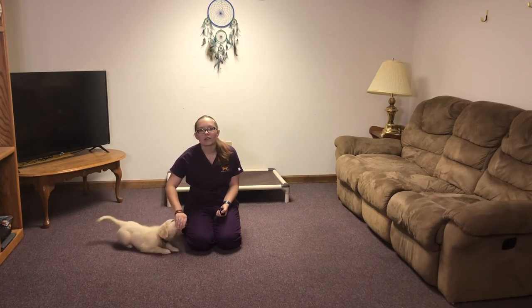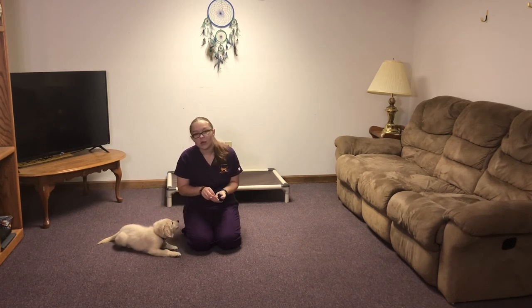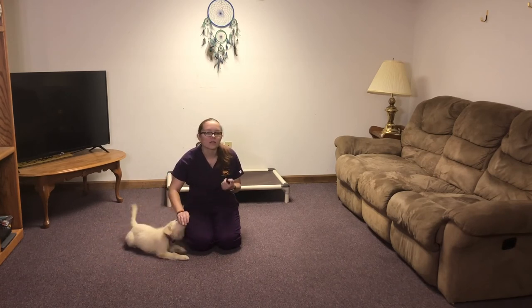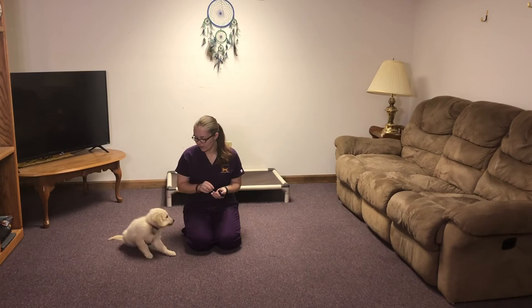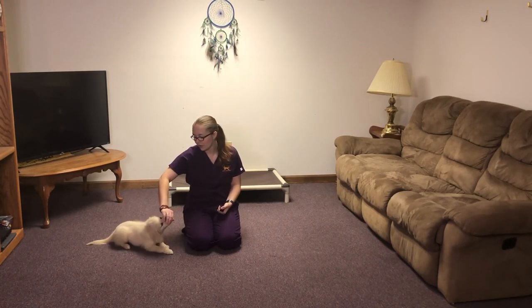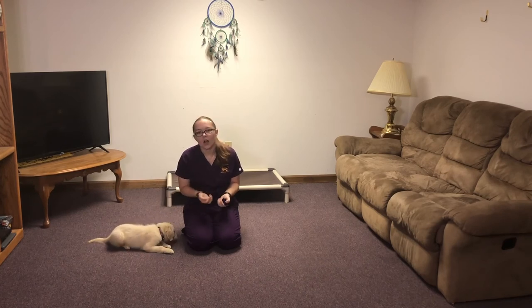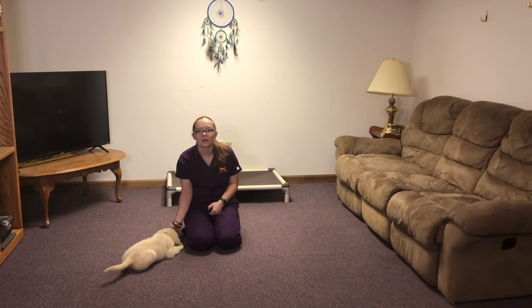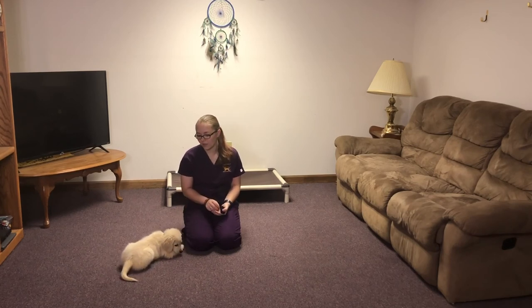As far as her crate training, she's starting to go in the crate on her own. I've been tossing treats in there and she started going in by herself, and we're going to keep working on that as well. She's only crying for maybe one or two minutes when I put her in there, and then she settles. So that's really good.